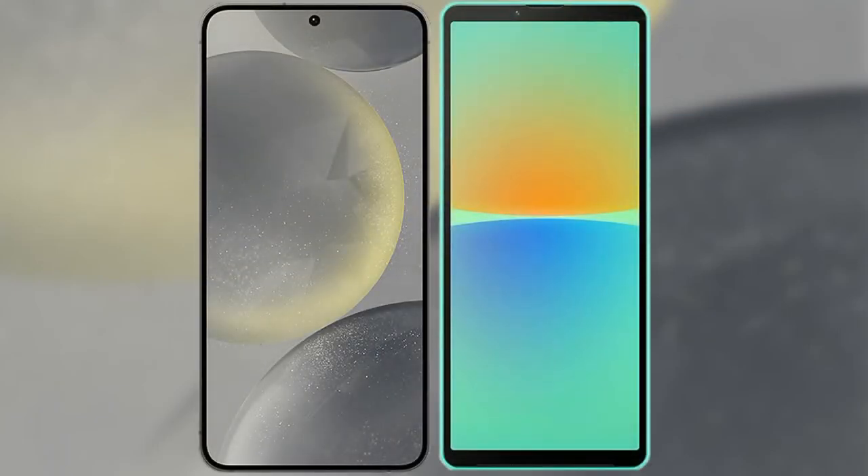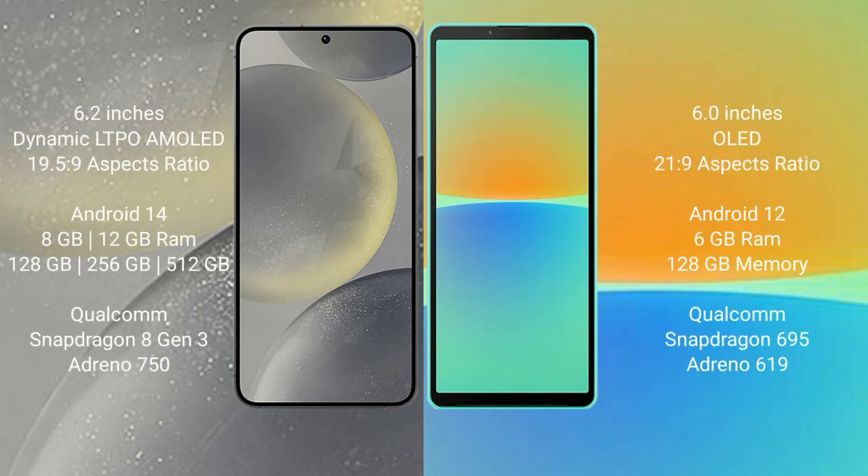I will compare the new Samsung Galaxy S24 with Sony Xperia 10 Mark IV. Samsung Galaxy S24 comes with a 6.2-inch Dynamic LTPO AMOLED display and aspect ratio 19.5:9. Sony Xperia 10 Mark IV comes with a 6-inch OLED display and aspect ratio 21:9.